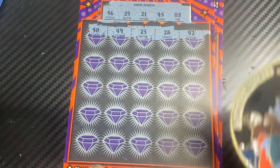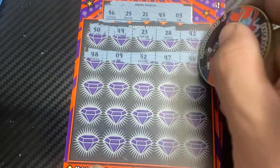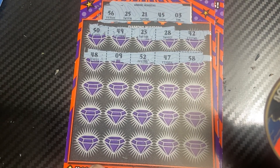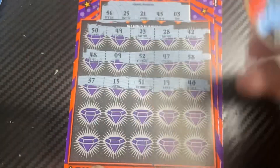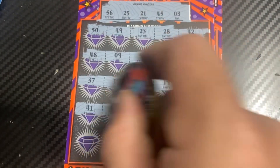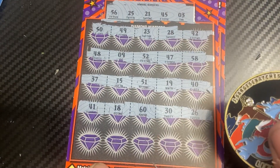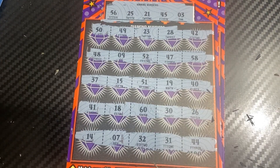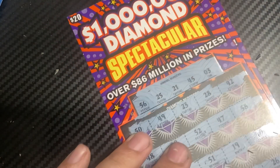Diamond numbers: we have 50, 49, 23, 28, 42, 48, 9, 52, 47, 58. Next row: 37, 15, 51, 19, 40. Then 41, 18, 60, 30, and 26. Last row: 14, 7, 32, 31, 44. So no good — let's go.